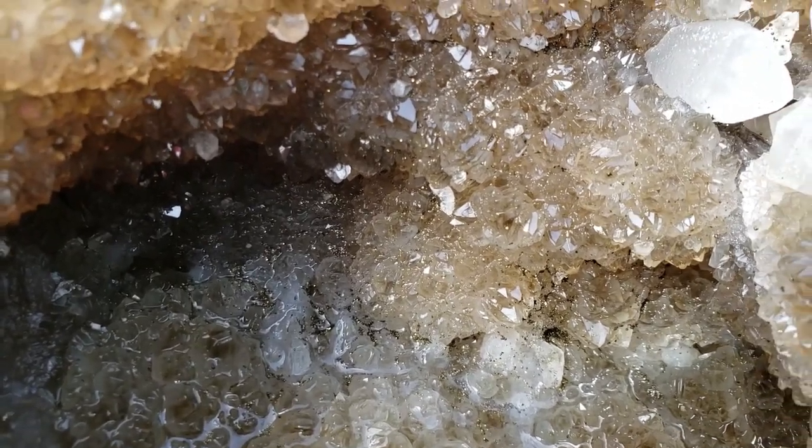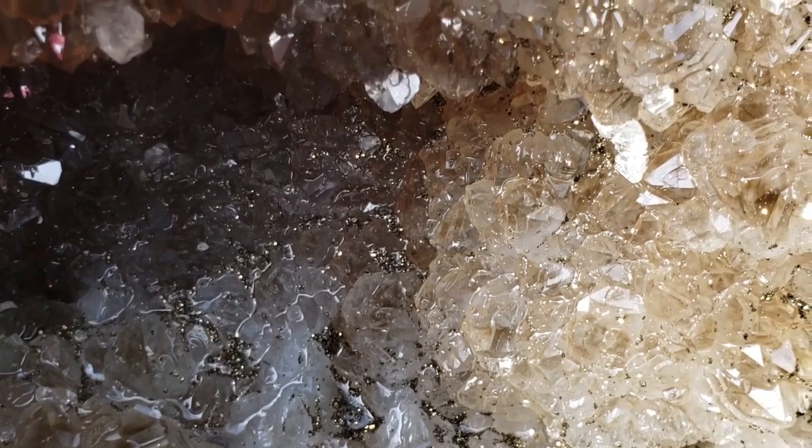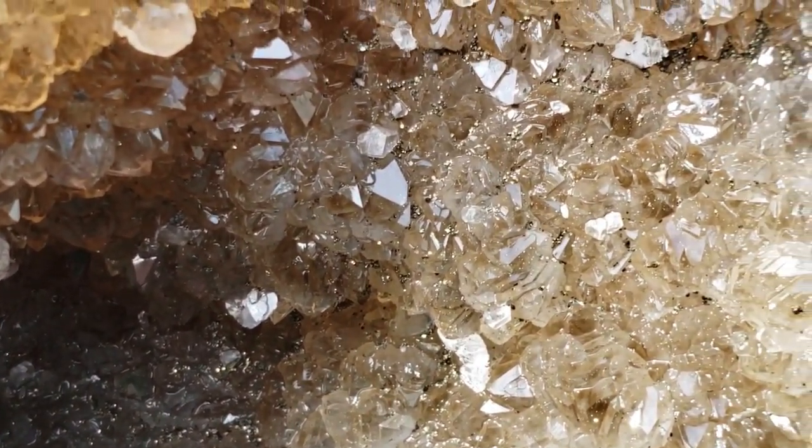Just getting a close-up of that pyrite in there.